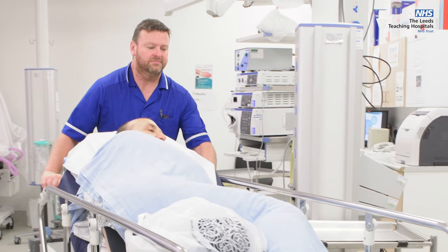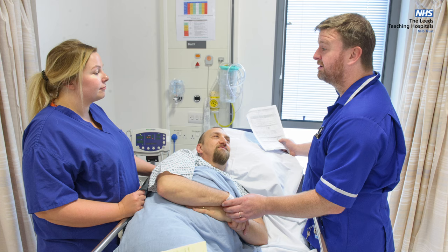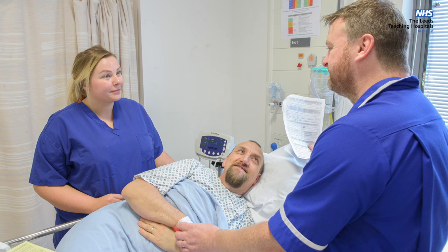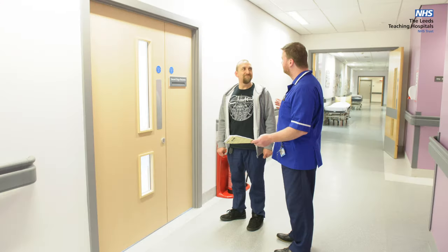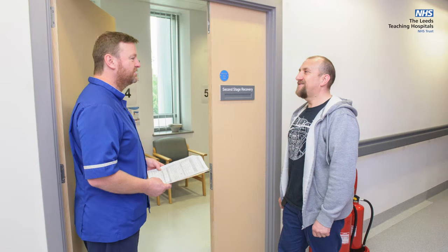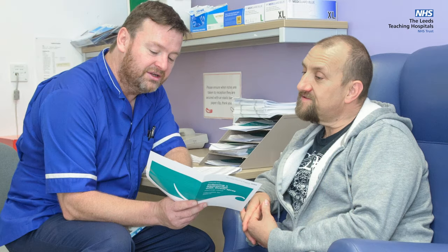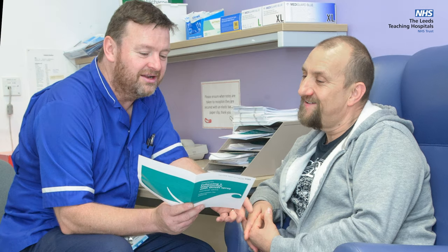Second stage recovery is a seated recovery area. If you have had sedation, in recovery you will be allowed to rest but the nurse will be monitoring you very carefully, checking your observations regularly and making sure you are comfortable. When you have recovered enough to walk safely, you will be transferred to second stage recovery. Here the nurse will describe your results, give you a copy of the report, and advise you on any further actions needed.